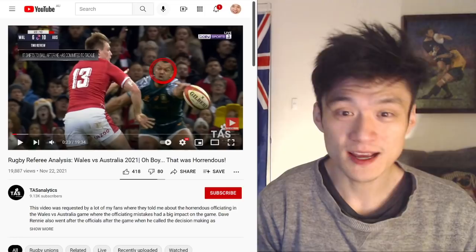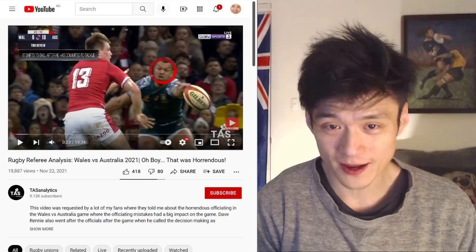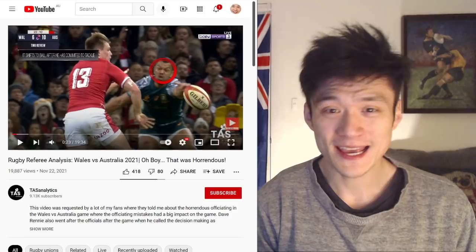G'day guys, my name is WorldCard and welcome back to my channel. Thank you for following my content, I really do appreciate it. Make sure you hit the subscribe button as the YouTube algorithm might stop recommending me to you and you won't be able to see my content anymore. So make sure you hit the subscribe button, otherwise let's get on with today's content.